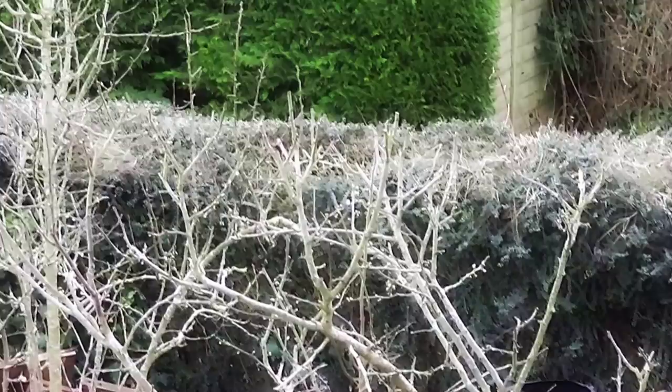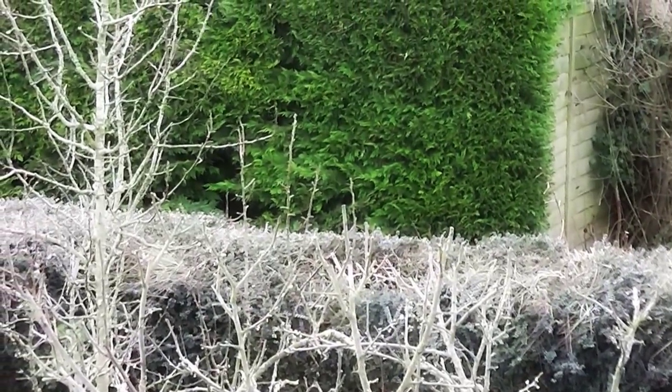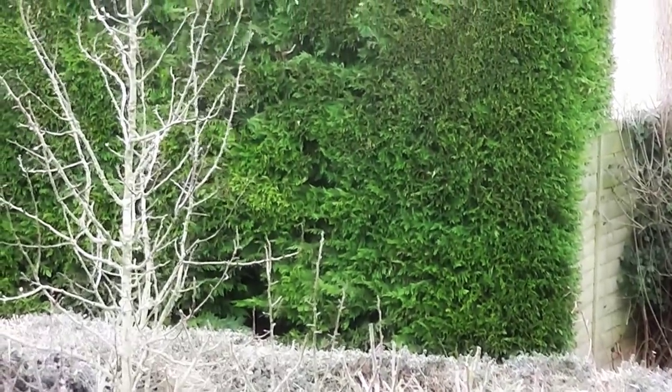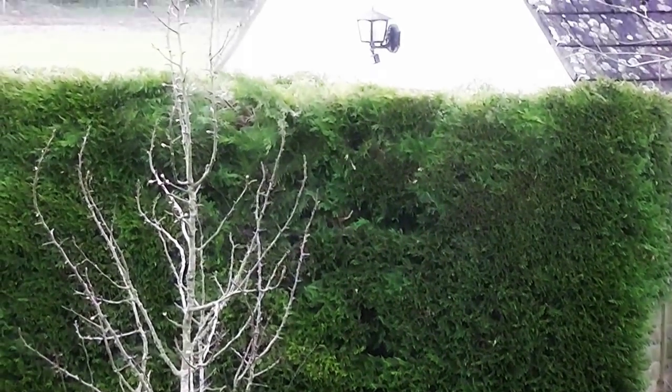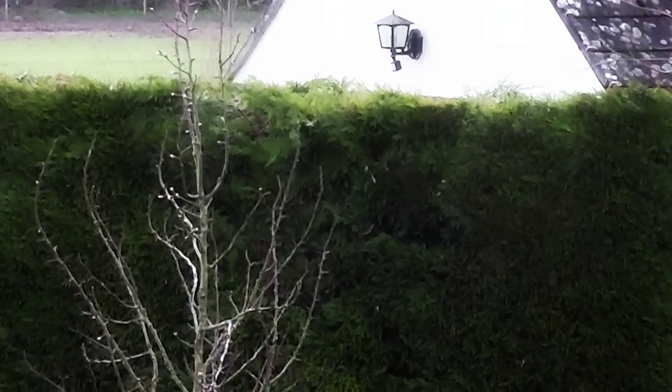I checked out last year what I was up to this time last year, and the ground seems about the same — the rate of spring. Not especially early. And then this is the pear tree and just at the top I think there's some blossom coming out.